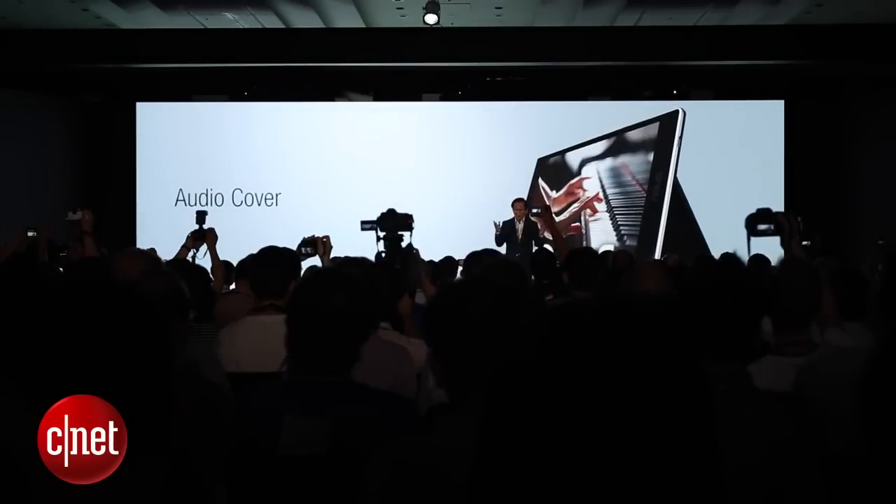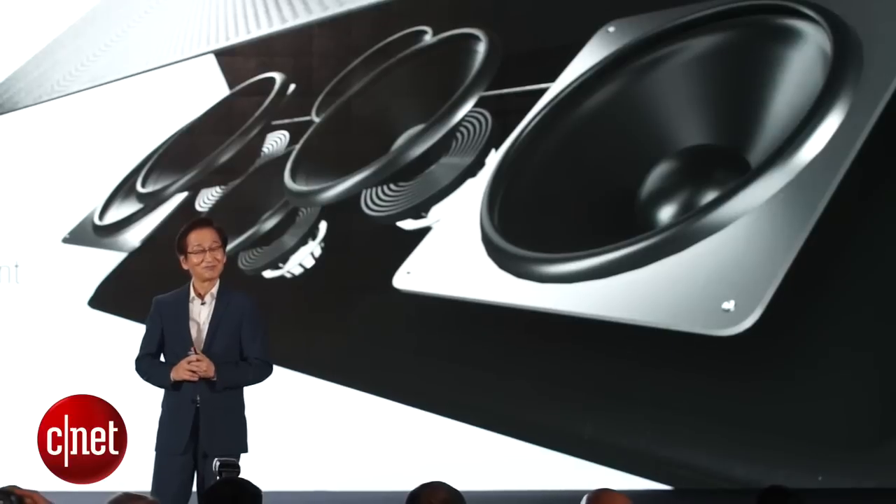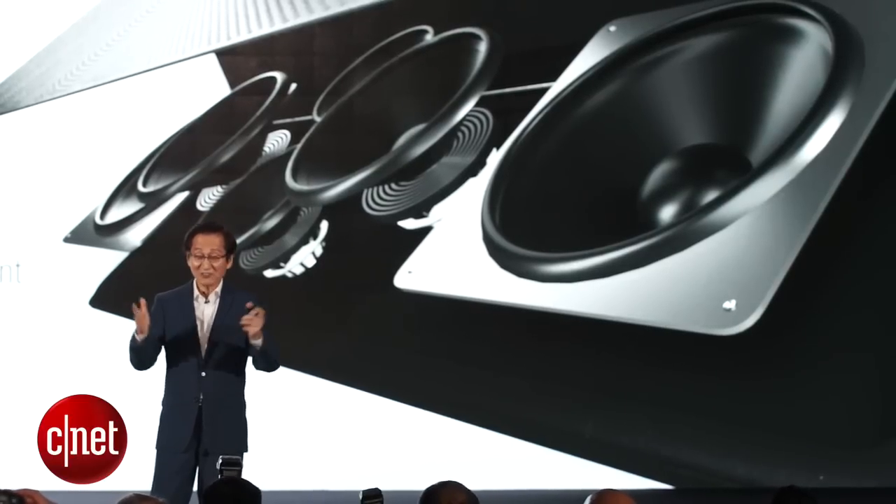In addition to the S, there's a straight ZenPad 8.0 using a lower power processor, but also coming with a remarkable accessory case called the Audio, that offers 5.1 surround sound with six speakers built into a rear case.